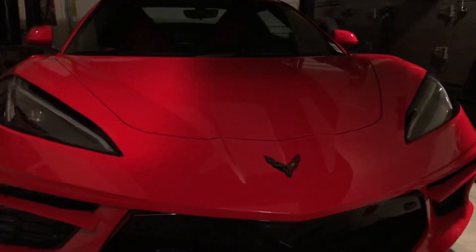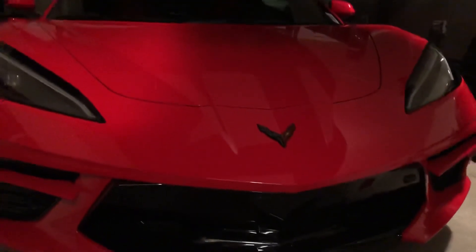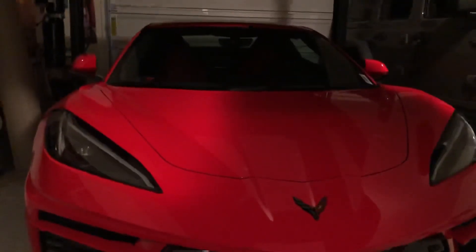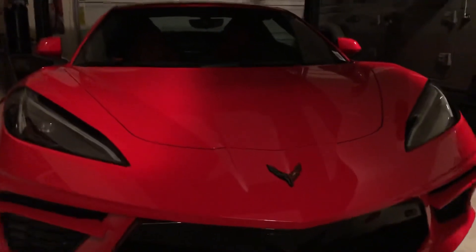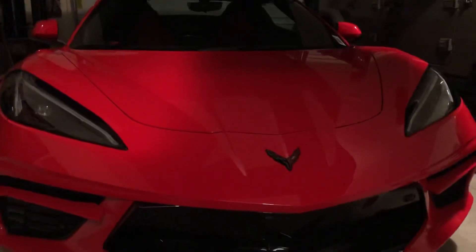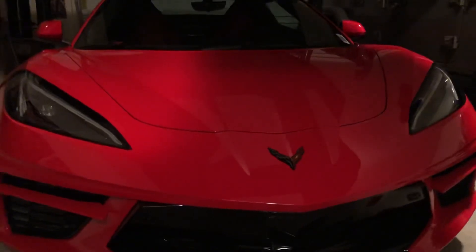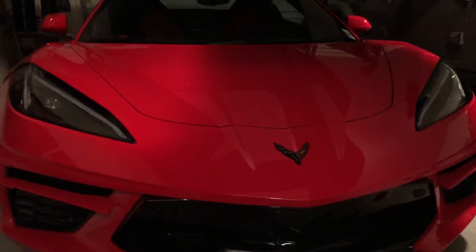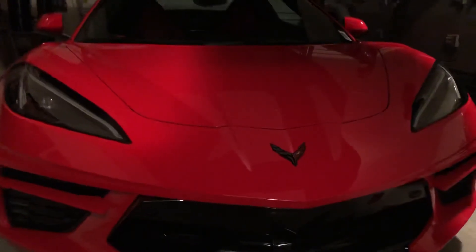I did lose a little bit of money, but I like this and I wanted one of these, and now I've got one. I will do a full review on this Corvette hard top convertible, but right now I just want to do a video and explain what I did.